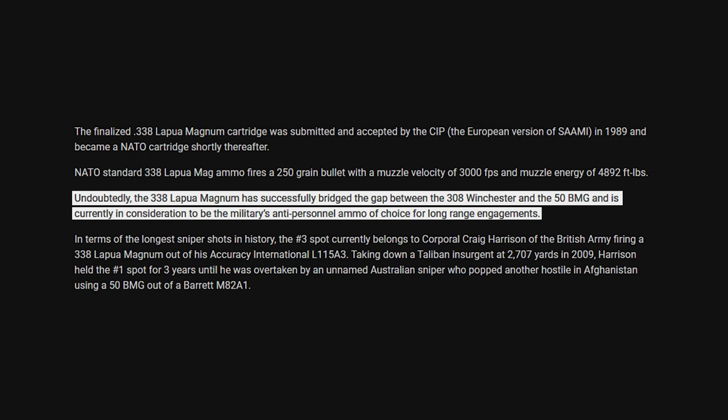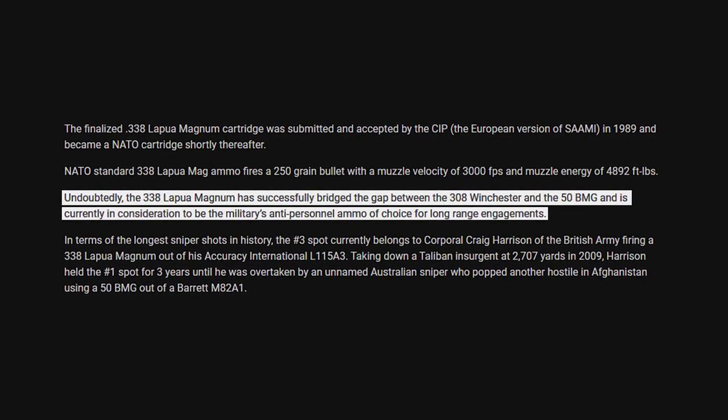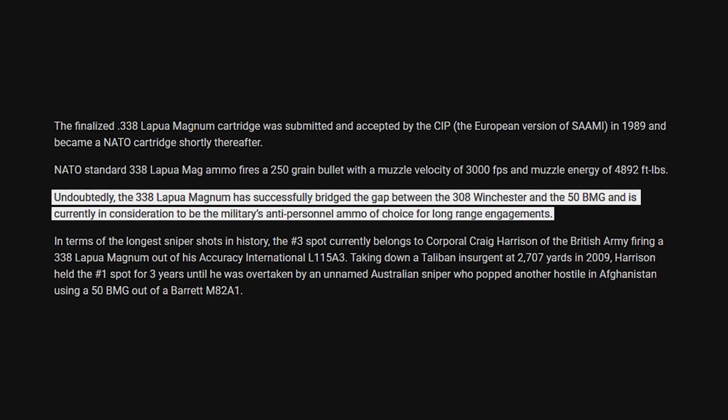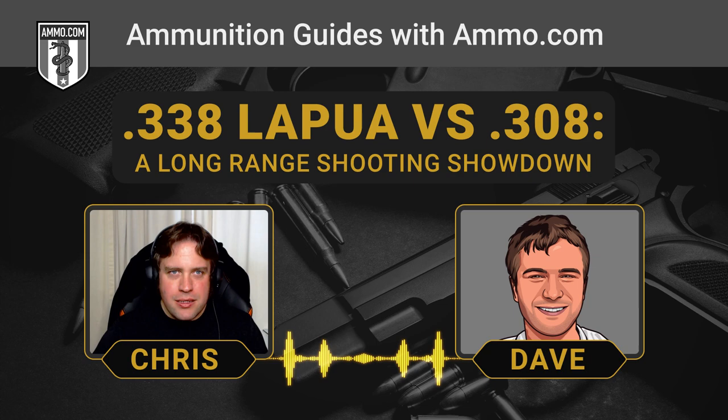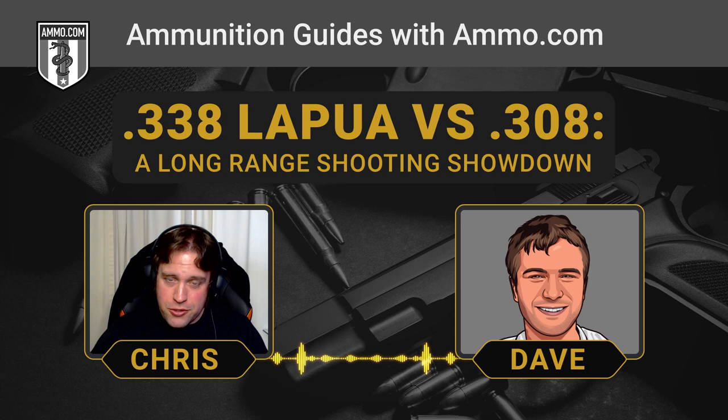The .338 Lapua — let's just call a spade a spade. The .338 and the .308 don't really compare other than the fact that they're used as sniper rounds, because the .338 was developed as a bridge between the .50 BMG and the .308 or the .300 Win Mag. It's a very odd caliber — you don't see a lot of .338 diameter bullets on this side of the pond. They really liked the heavier bullet and wanted to be able to punch through military-grade body armor at 1,000 yards, and to do that you need impressive sectional density and ballistic coefficient, and the .338 definitely delivers.